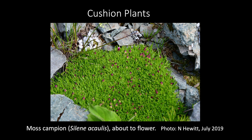Note that the cushion form develops over many years — often over a decade — as branches recruit around a single taproot that grew from an initial seed many years before.